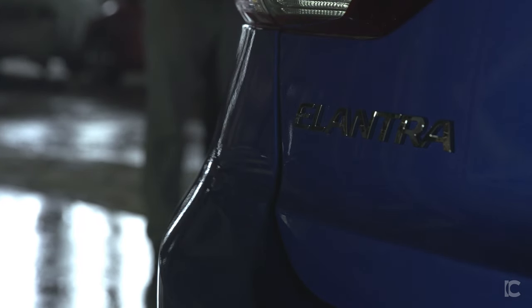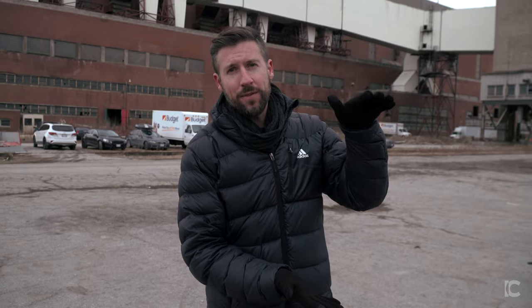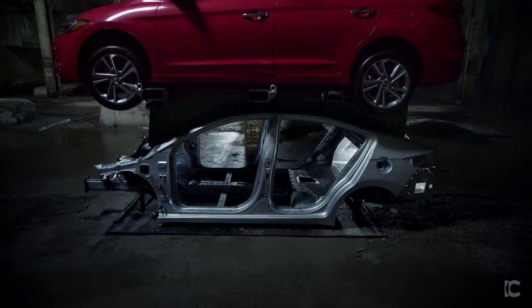The purpose of this commercial is to show off just how strong the Elantra is. The concept is to stack seven vehicles on top of that superstructure, which is the steel frame of the car itself.